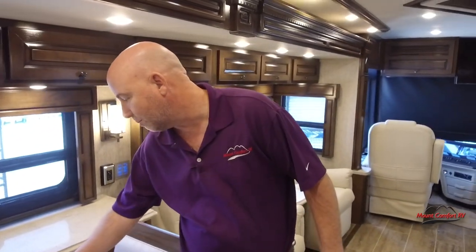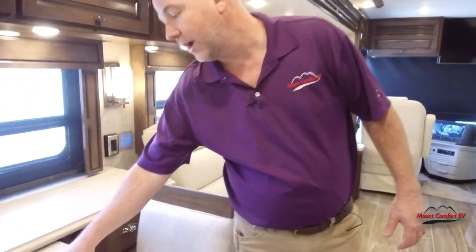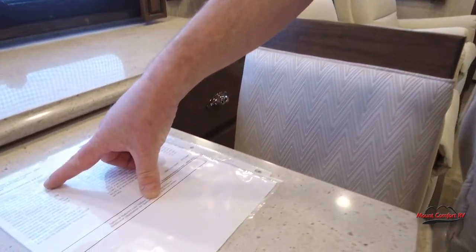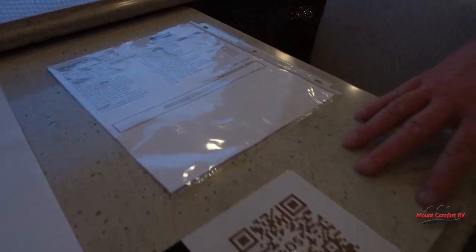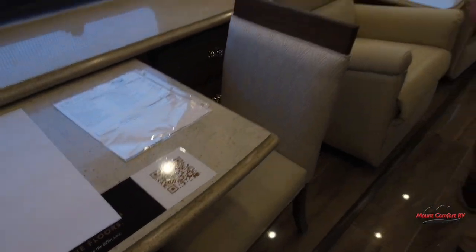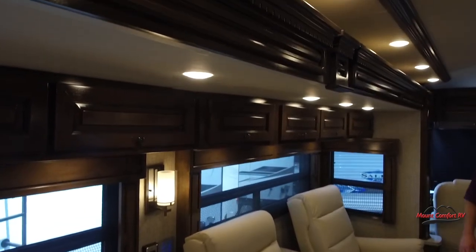Nobody's paying anywhere near sticker price for these. On the outside this has the Mirage graphics. The interior decor is Wiley decor, and these cabinets are the Bermuda glazed maple with the high gloss finish on them.